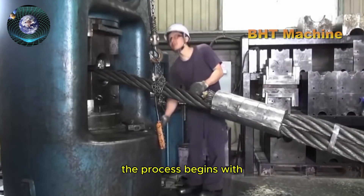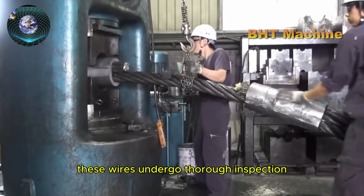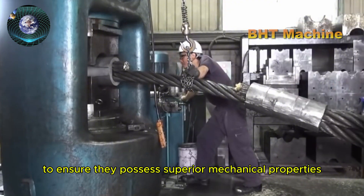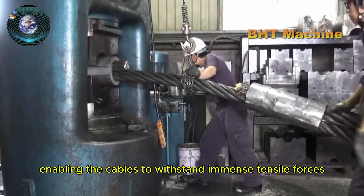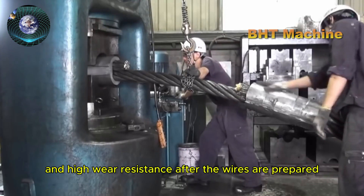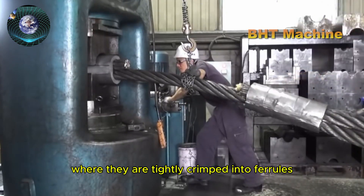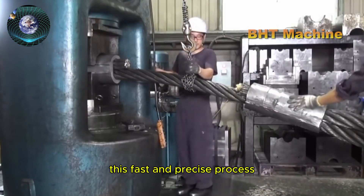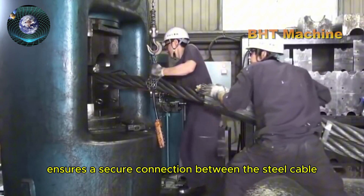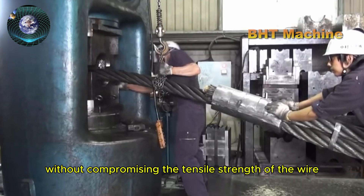The process begins with the selection of high-quality steel wires. These wires undergo thorough inspection to ensure they possess superior mechanical properties, enabling the cables to withstand immense tensile forces and high wear resistance. After the wires are prepared, they are fed into the Tallerit 3000T machine, where they are tightly crimped into ferrules under extreme pressure. This fast and precise process ensures a secure connection between the steel cable and the metal fittings without compromising the tensile strength of the wire.